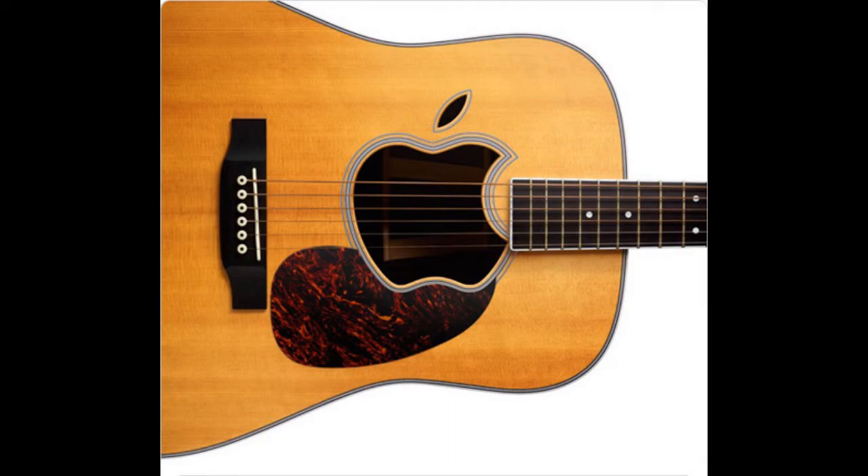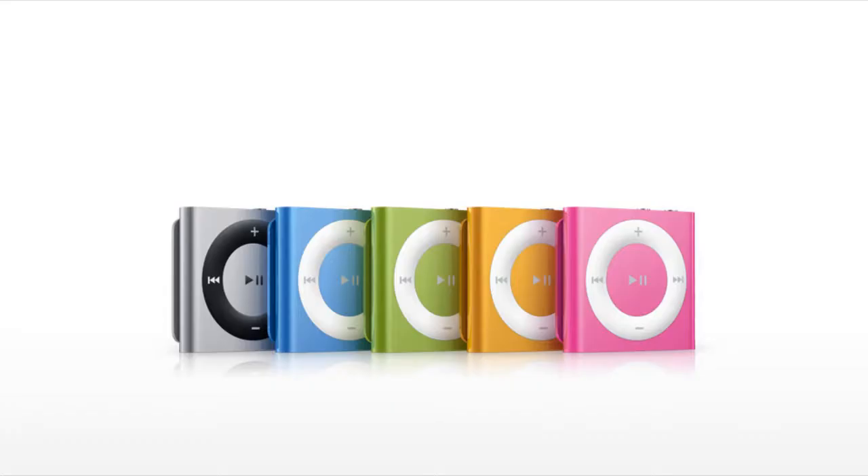The first thing I want to talk about is the Apple event. New iPods were announced, a new Apple TV was announced, and also iTunes 10 was announced and released later that day. The first iPod that was announced was the iPod Shuffle.